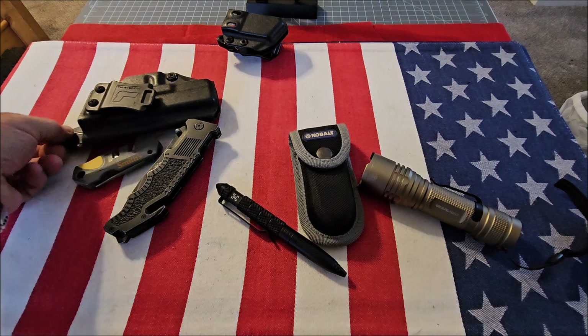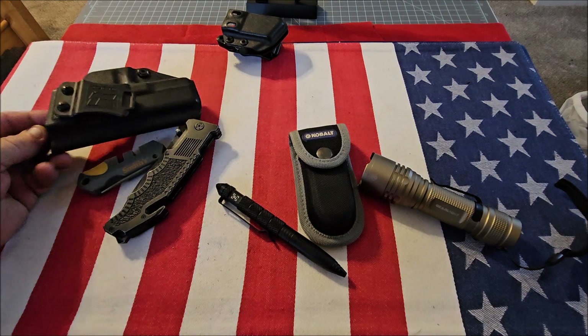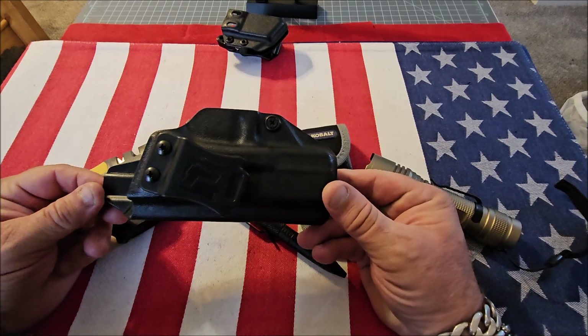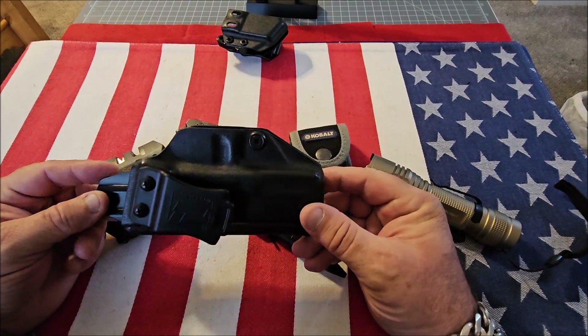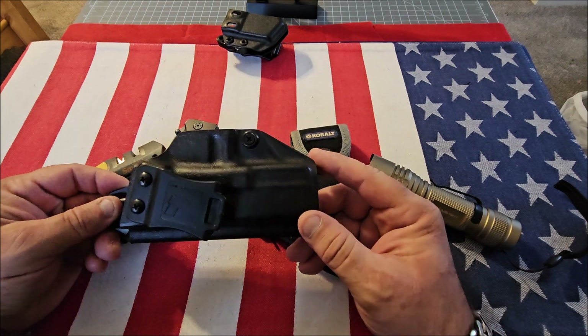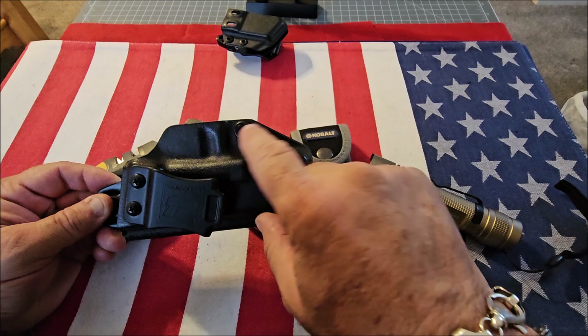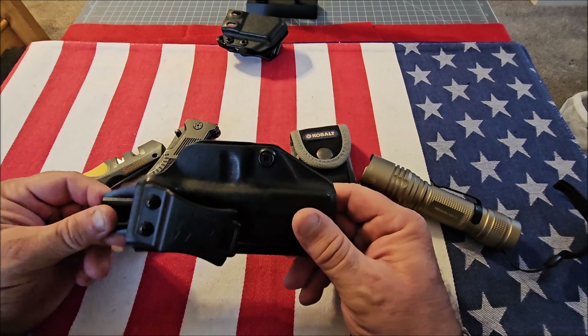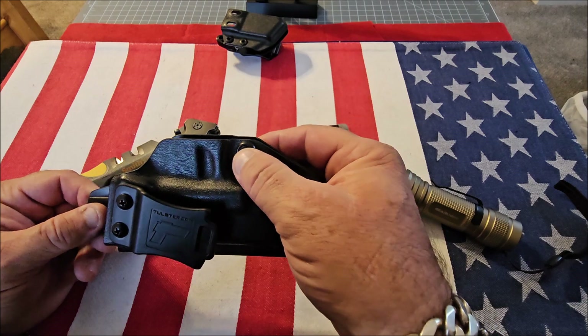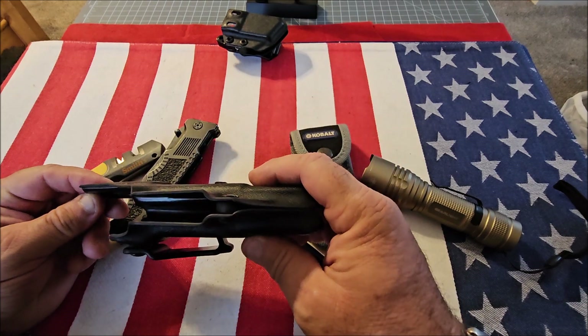Next up, you're going to want a good quality holster. It doesn't matter if it's Kydex or leather, inside or outside the waistband — but it should be good quality. It should cover the entire trigger guard and the mag release, and it should have decent retention so that you can keep your firearm secure.